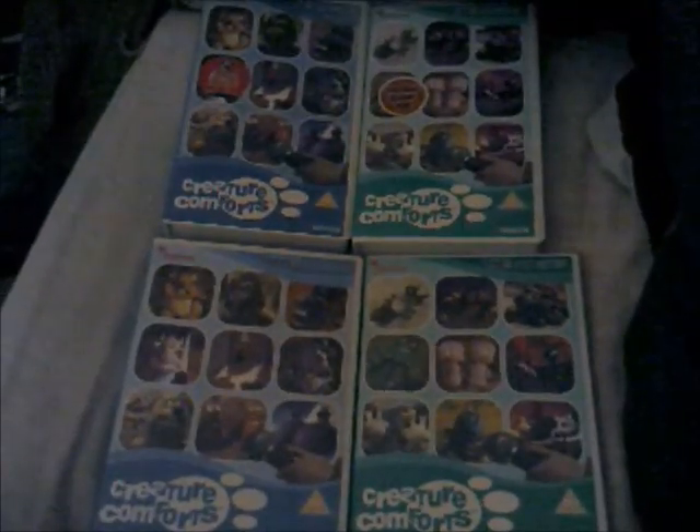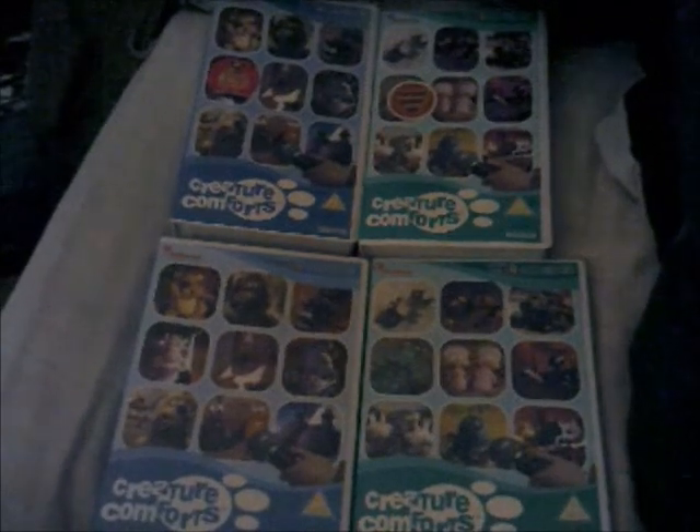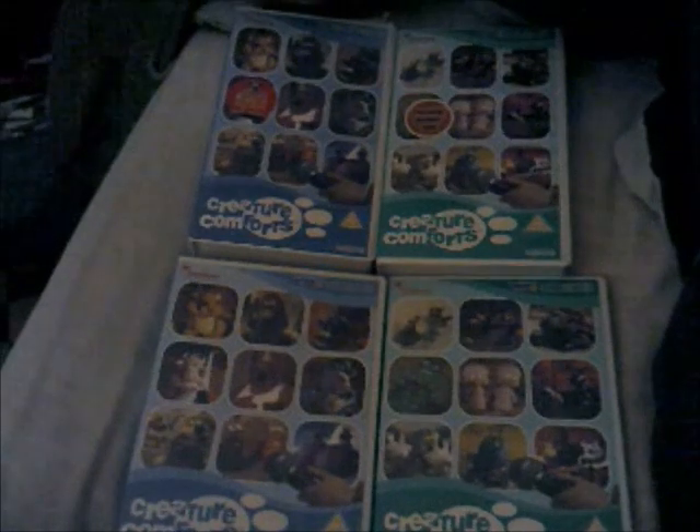Hi guys, it's me again. All right now viewers, today I'm going to be doing another comparison video. But this time, it's only from my retro channel archives.